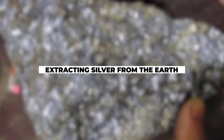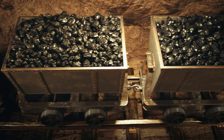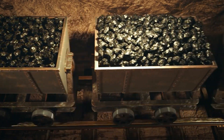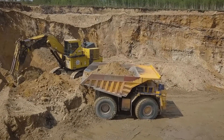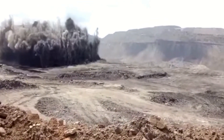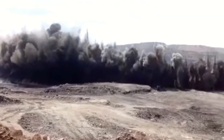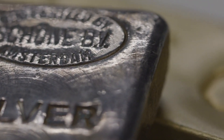Each day, approximately 7,000 tons of rock are removed from the mine and transported via underground trains to central collection points. From there, the rock is brought to the surface where it is processed in a large crusher. This machinery grinds the rock into fine sand, and a chemical called reagent is added to make the silver hydrophobic, allowing it to separate from other minerals.